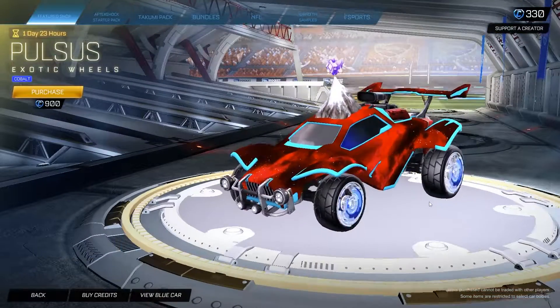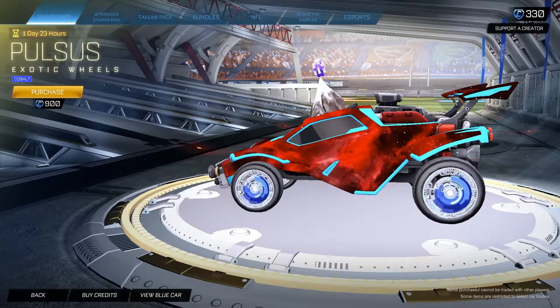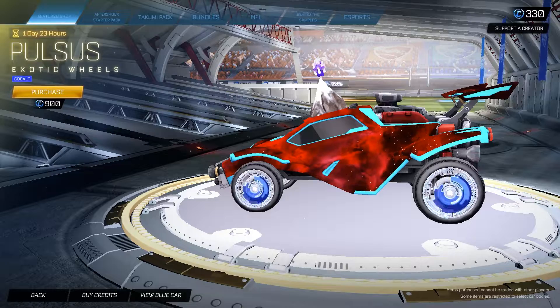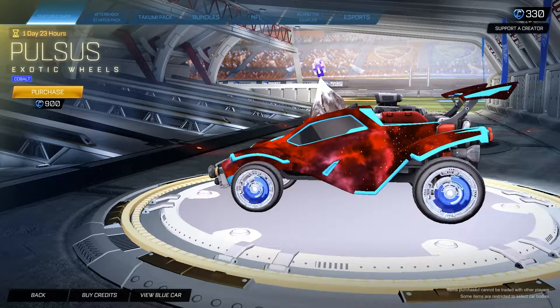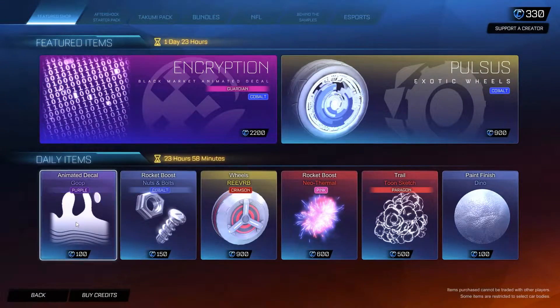Also in the other featured item we have the Cobalt Pulses for 900 credits. These are a pretty good wheel. I find these really nice with a Streamline black market decal, but you know it's up to you really. It's a pretty nice, pretty clean wheel.